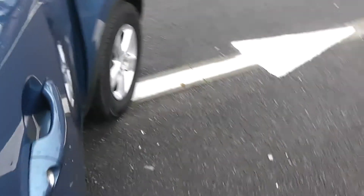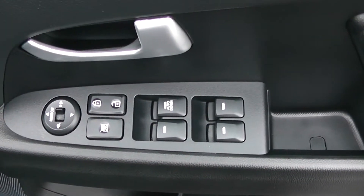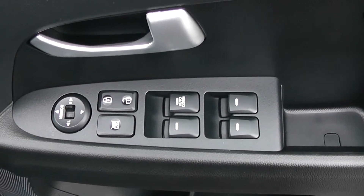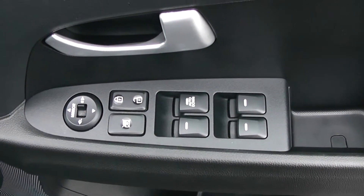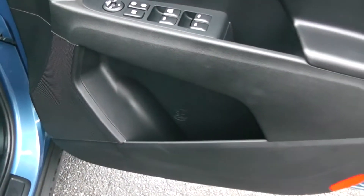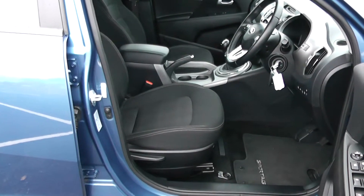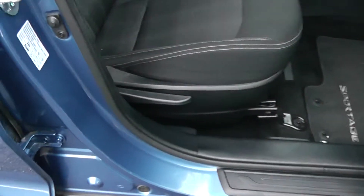Moving into the front of the vehicle, you have electric windows all around, including electric door locking and window locking for when you have smaller children on board. Electric mirror adjustments, speakers up at the top and the bottom as well as additional storage. The same black cloth interior runs right the way into the front of the vehicle as well, with a height adjustable driver seat.